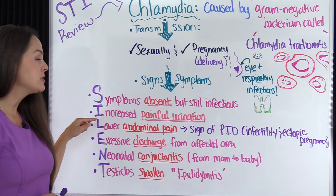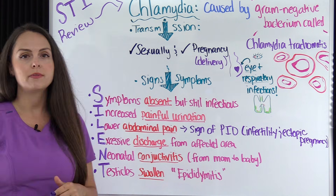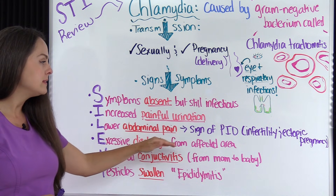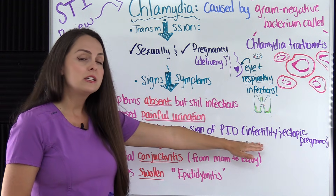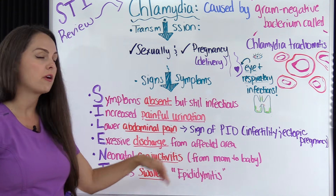For patients who do have symptoms, it can present with increased painful urination — when they go to void it does not feel good, and they may think they have a urinary tract infection. There may also be lower abdominal pain. In women, this can actually be a sign of pelvic inflammatory disease, which can lead to infertility and ectopic pregnancy.